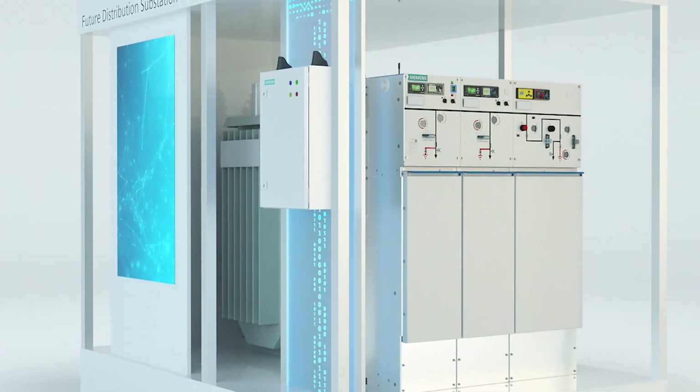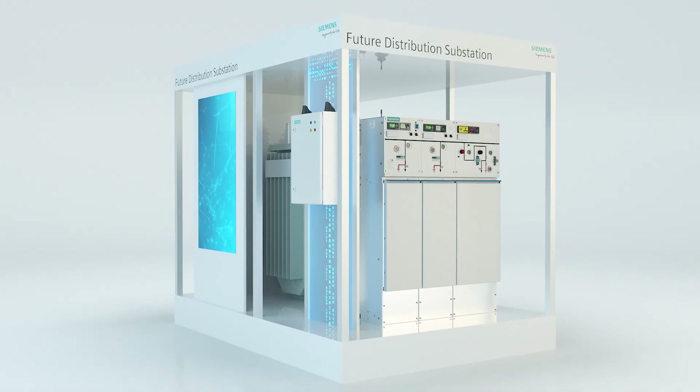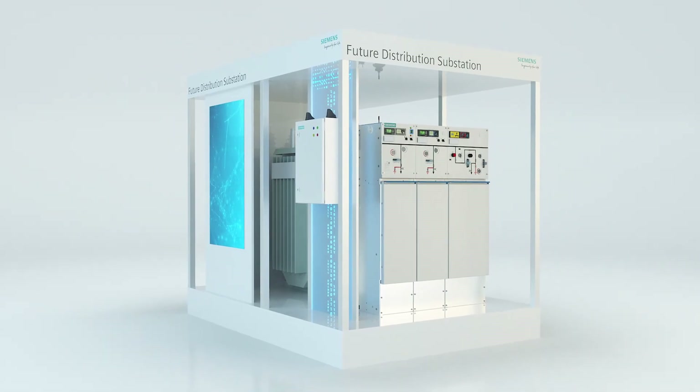I am looking positively to the future. Siemens switchgear is already well prepared for the grids of tomorrow. With our intelligent medium voltage and low voltage substations, customers are already able to build distribution grids that are future proof.